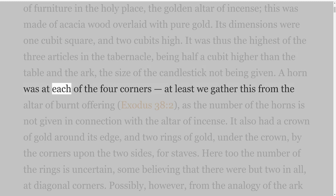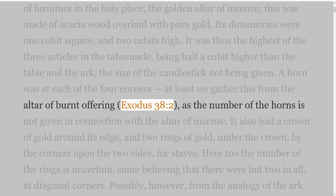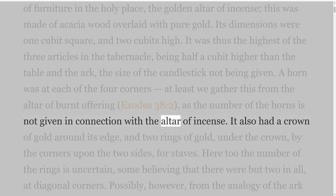It was thus the highest of the three articles in the tabernacle, being half a cubit higher than the table and the ark, the size of the candlestick not being given. A horn was at each of the four corners, at least we gather this from the altar of burnt offering, Exodus 38 verse 2, as the number of the horns is not given in connection with the altar of incense.